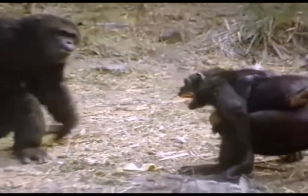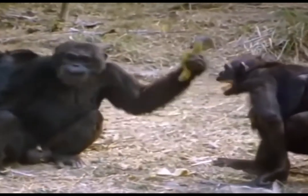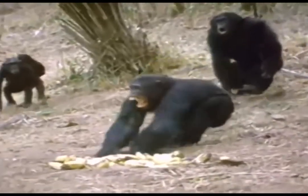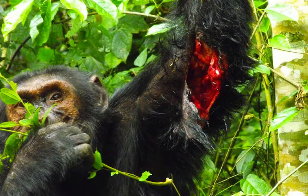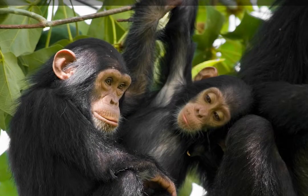The chimpanzee is an omnivorous frigivore. It prefers fruit above all other food items and even seeks out and eats them when they are not abundant. It also eats leaves and leaf buds, seeds, blossoms, stems, pith, bark and resin. Insects and meat make up a small proportion of their diet, estimated at 2%.